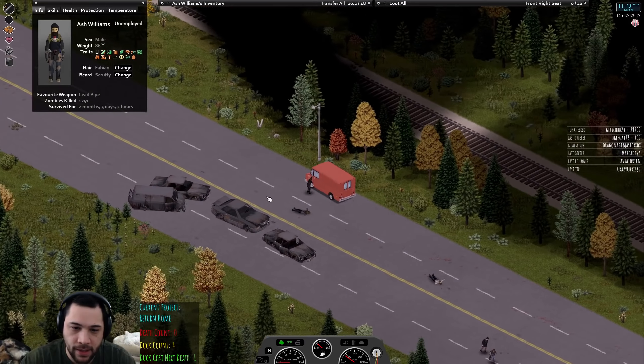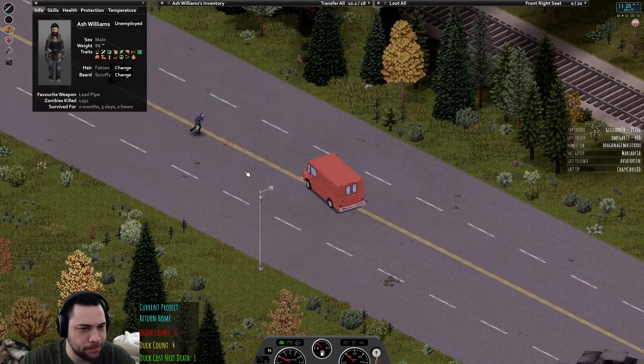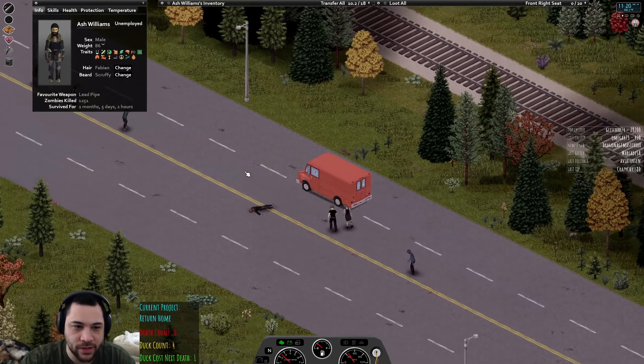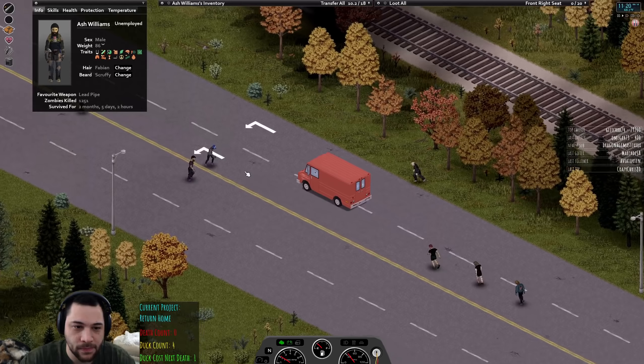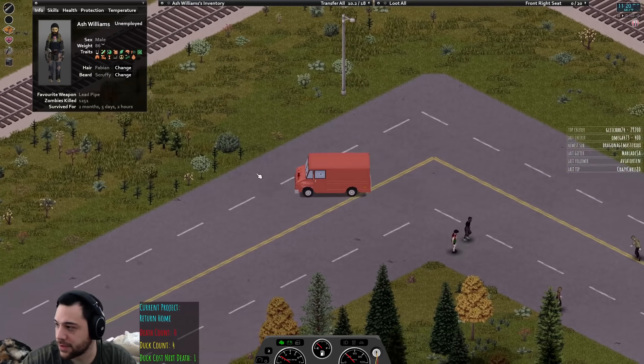Should I aim to be fit Ash or fat Ash? I'm okay with being a fat Ash. The double entendres are in full force today.